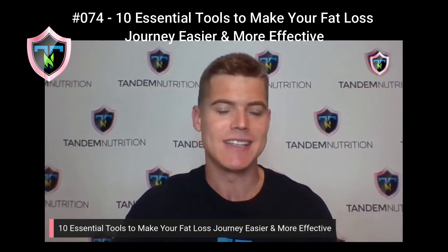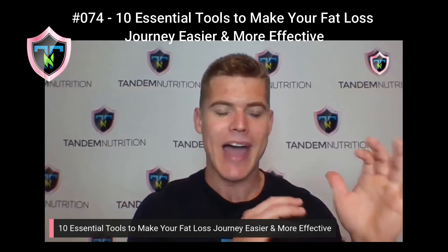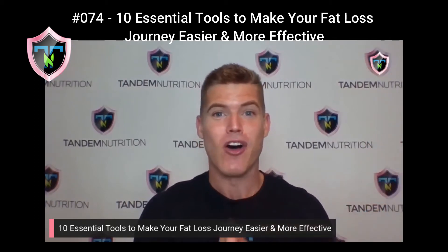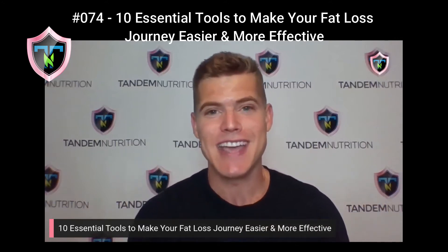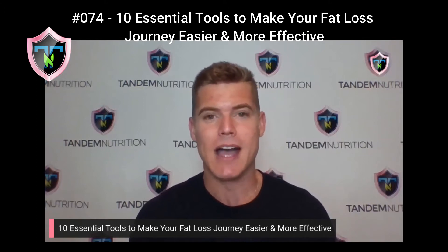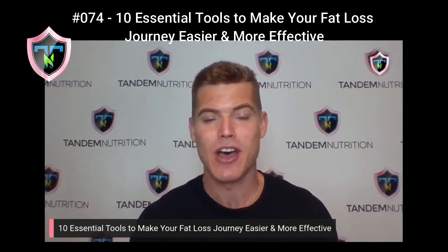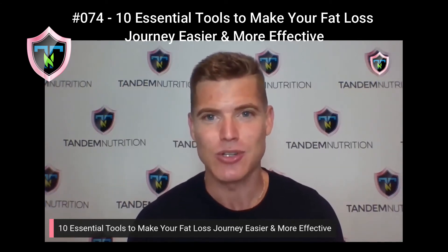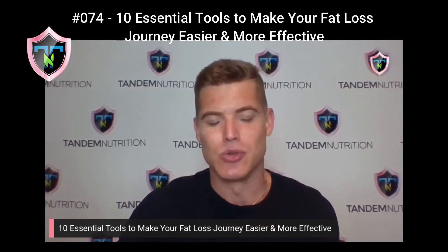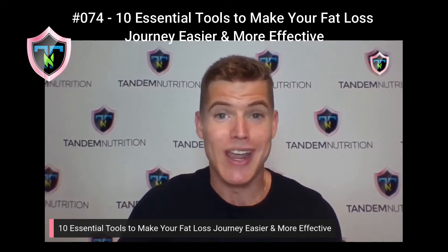As you go throughout today's episode, do not worry about any specific brand names — I'll have those in the show notes. If you haven't yet subscribed to our podcast, go to iTunes, Podbeam, Spotify, or Pandora and check us out on the Tandem Talk Show. So the first essential tool that you need when you're starting a weight loss journey is a body weight scale.